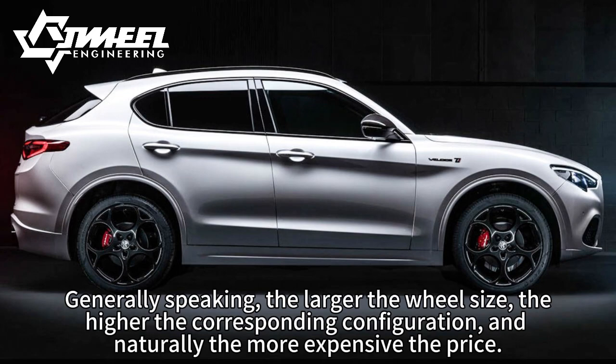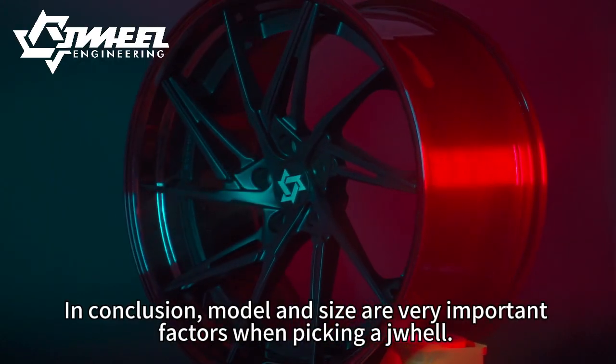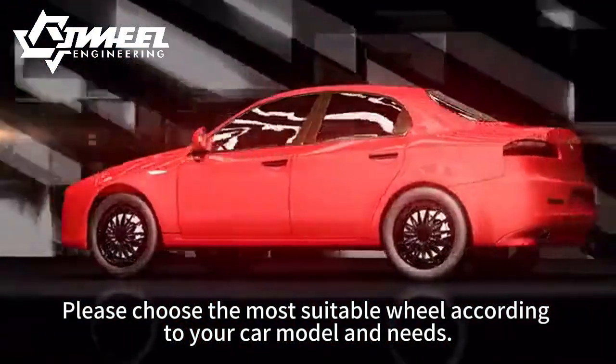Generally speaking, the larger the wheel size, the higher the corresponding configuration, and naturally, the more expensive the price. In conclusion, model and size are very important factors when picking wheels. Please choose the most suitable wheel according to your car model and needs.